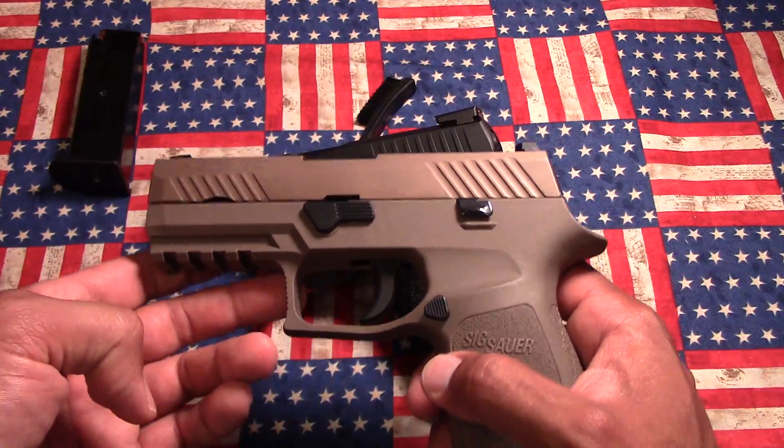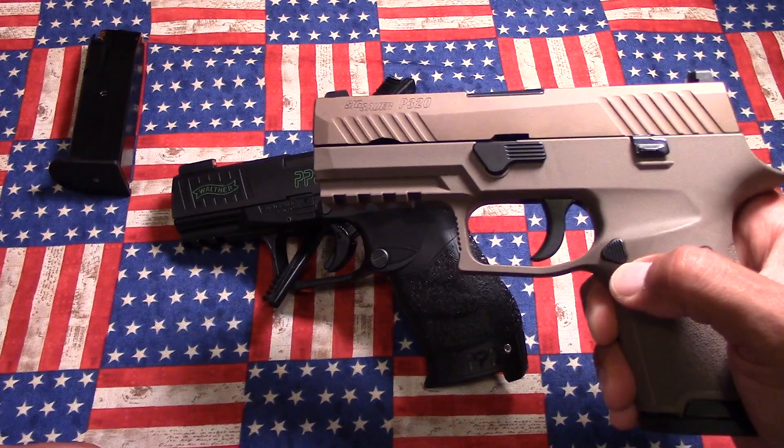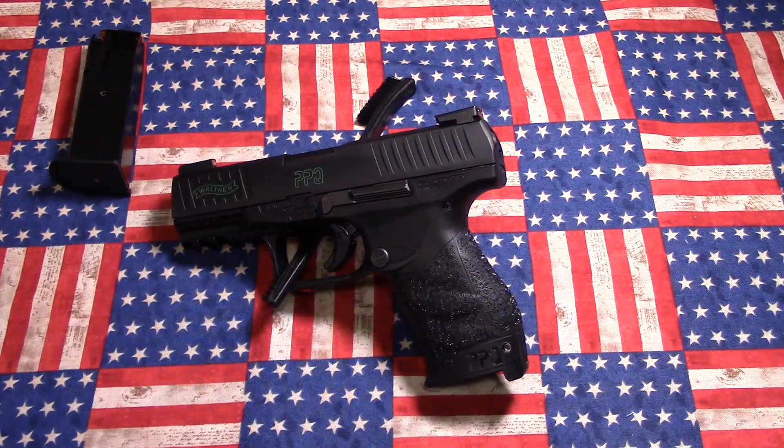Now, this gun right here — the SIG 320 in FDE — weighs in at 26 ounces. So if I'm able to carry this with no issues, I would definitely have no issues carrying the PPQ as well.